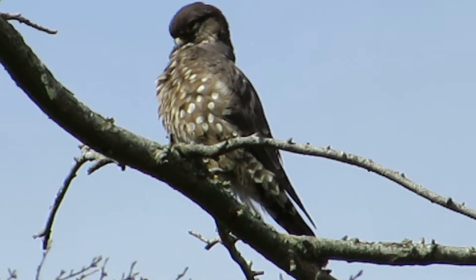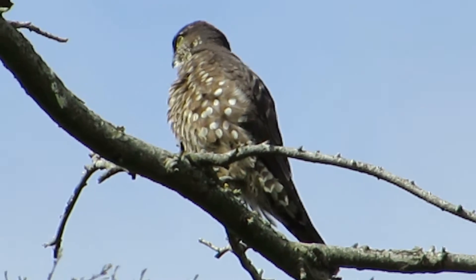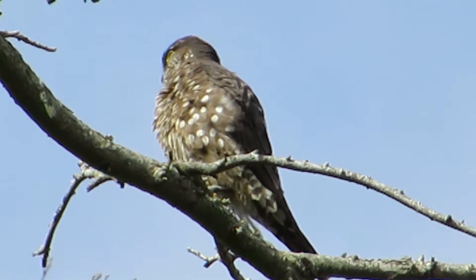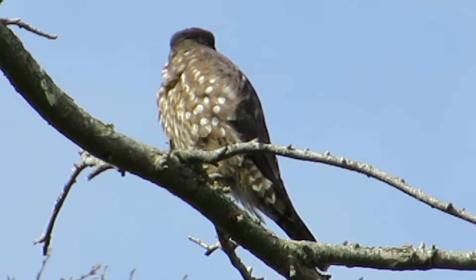Now you can see the highlight in her eye there, and she's just kind of doing her breast feathers a little bit, preening away. You like it when they preen.